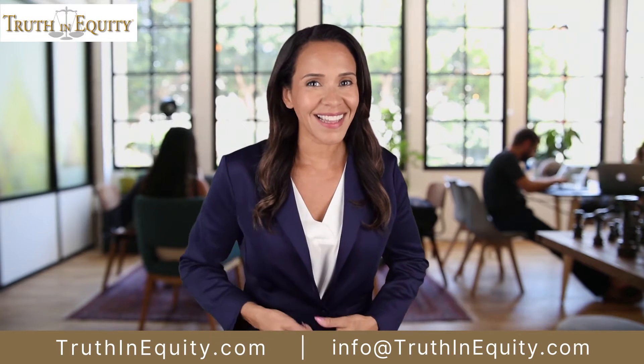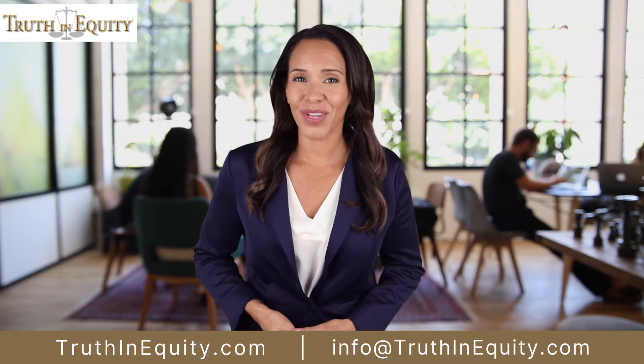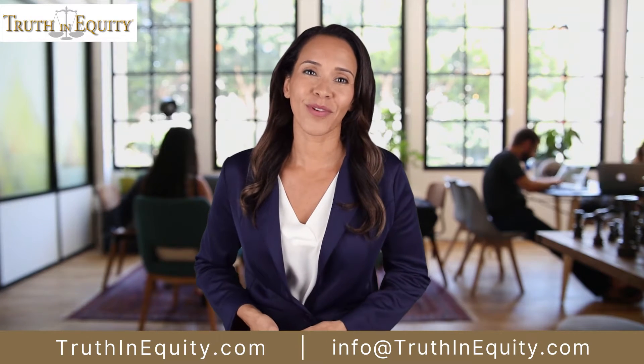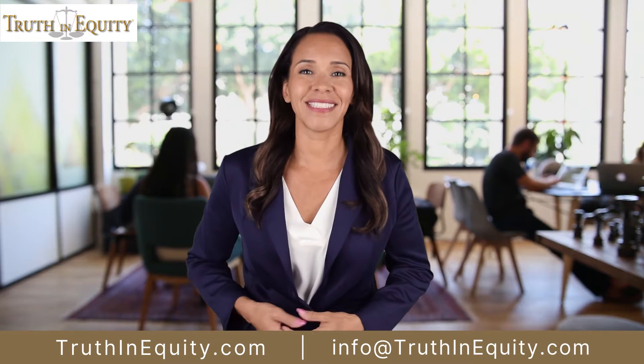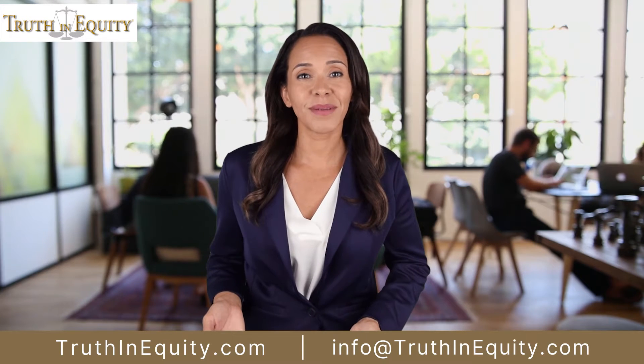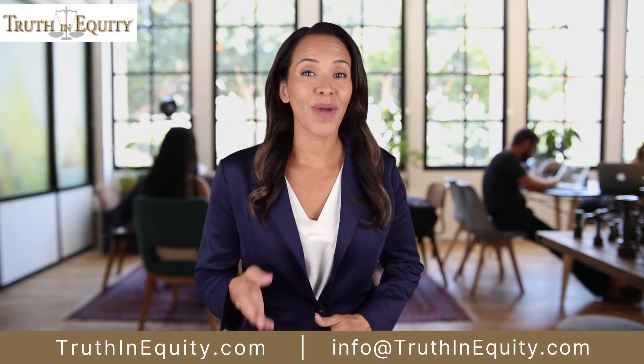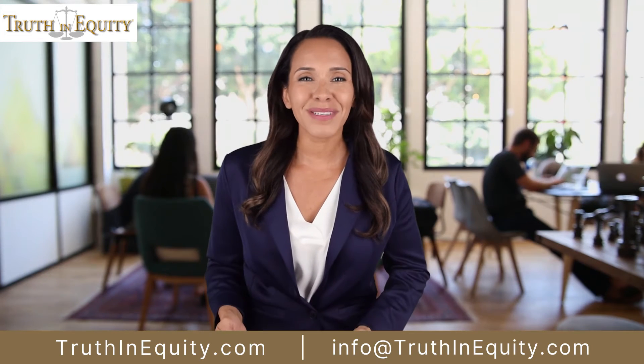Stop sitting on your assets and put your equity to work for you. Many Truth In Equity customers are building asset-based portfolios by investing equity wisely. Your home doesn't need to be paid off. If you don't have equity, we can help you build it. If you have some equity, we can help you build it bigger.